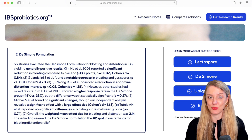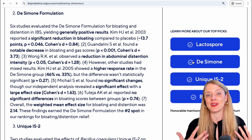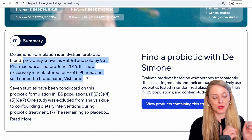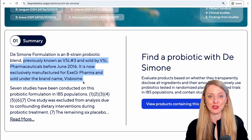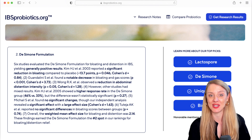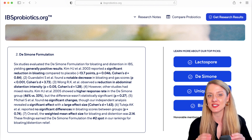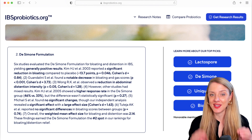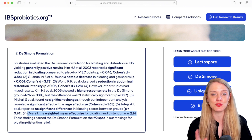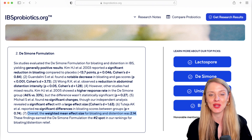Coming in at number two is DeSimone Formulation. This multi-strain probiotic blend used to go by the name VSL#3 prior to 2016, but currently is sold under the brand name Visbiome in the U.S. There were six small studies that evaluated this probiotic formulation for the symptoms of bloating and distension. The results were mixed, but in the end the tilt was in favor of this probiotic possibly having benefits for these symptoms. Taking into account all six studies, we calculated a weighted mean effect size of 2.14 for bloating and distension, earning DeSimone Formulation the number two spot in our rankings.